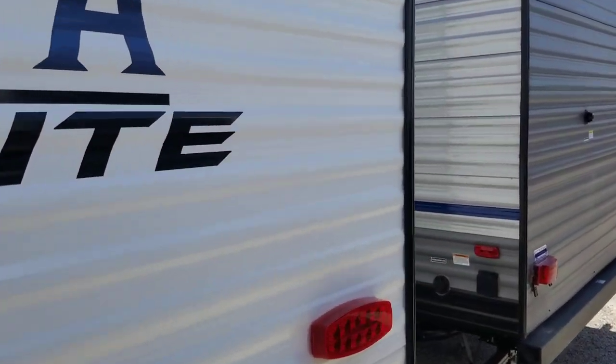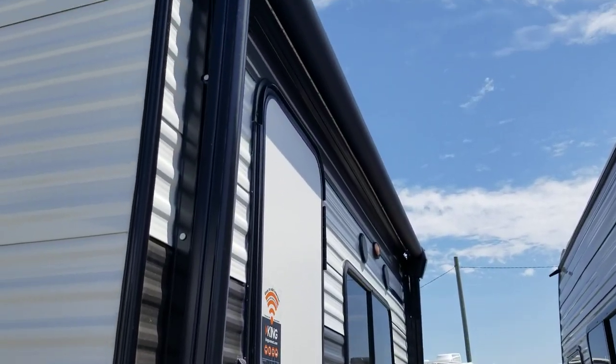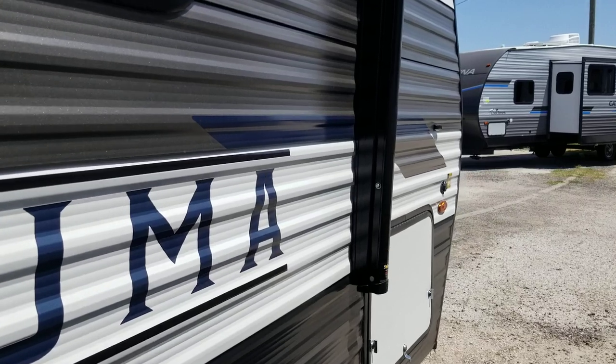This one's half-ton towable. It's got a 10-foot patio awning and a cargo hold up front.